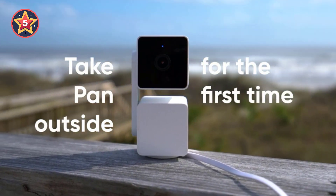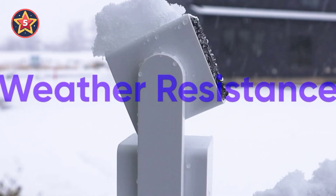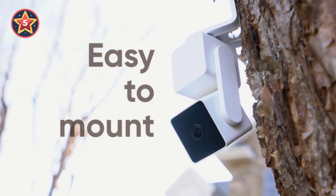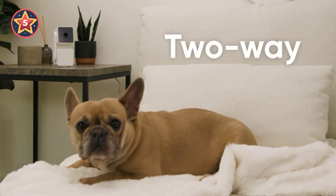They say you can't put a price on peace of mind — well, we're doing it anyway, and it's pretty reasonable. An indoor security camera lets you keep tabs on the things at home that matter most, whether that's your kids,